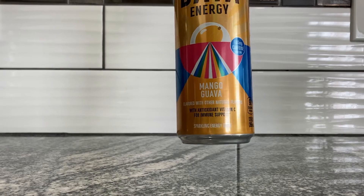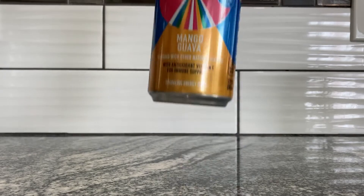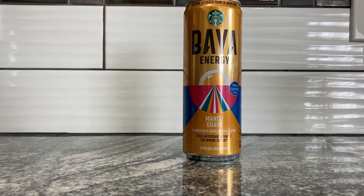It's flavored with other natural flavors, with antioxidant vitamin C for immune support. It is a sparkling energy drink, so I'm assuming it's kind of like a flavored water with caffeine and a little hint of coffee — probably won't taste that coffee too much.